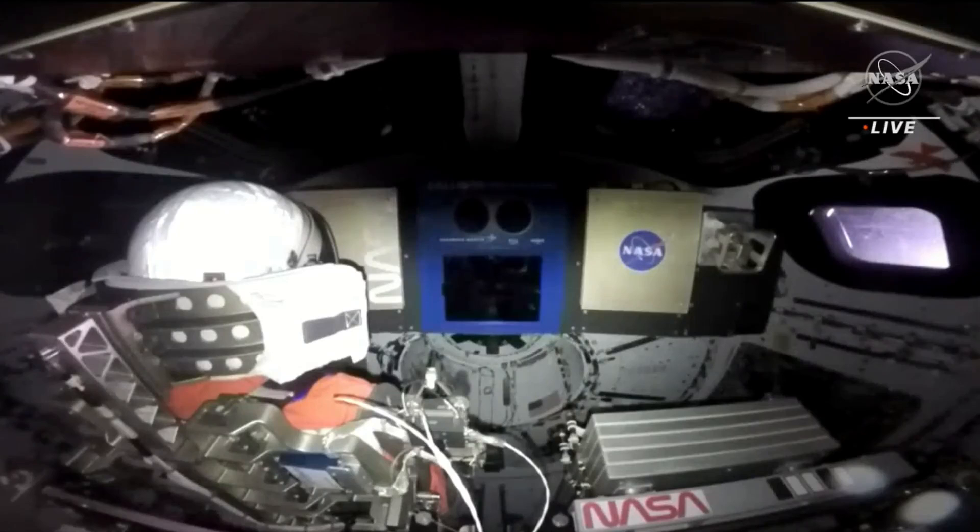On the right of your screen, you can see one of the windows that our crew members will have the opportunity to look out from once they make their journey to the Moon.